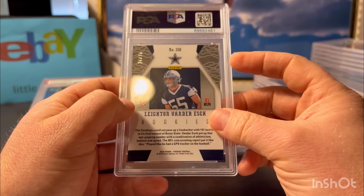Here's a Tua - kind of a rollercoaster year for him. Started off hot but poor guy - all the concussions, I feel for him. This is a silver prism, got a 9 - it's a rookie. Pre-grade was a 10 but now I can kind of see it's a little thinner on the right. So I get it.